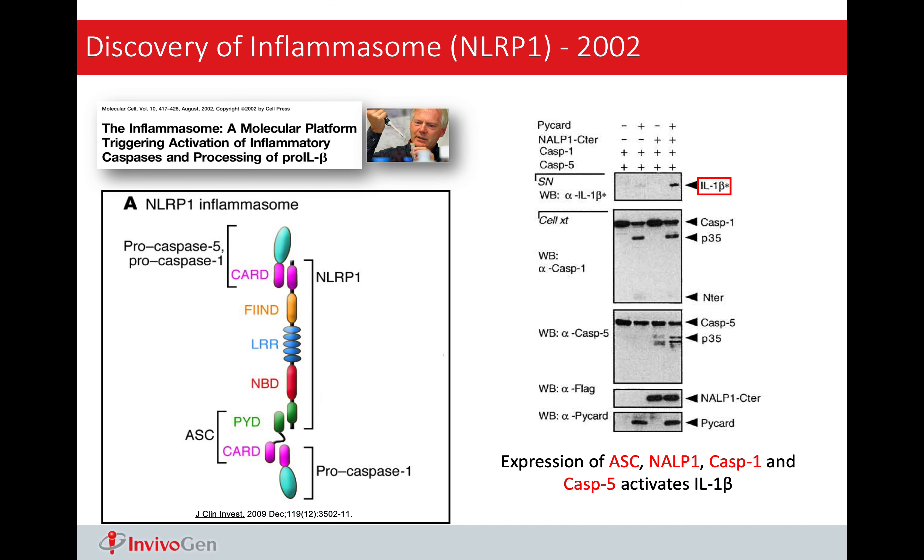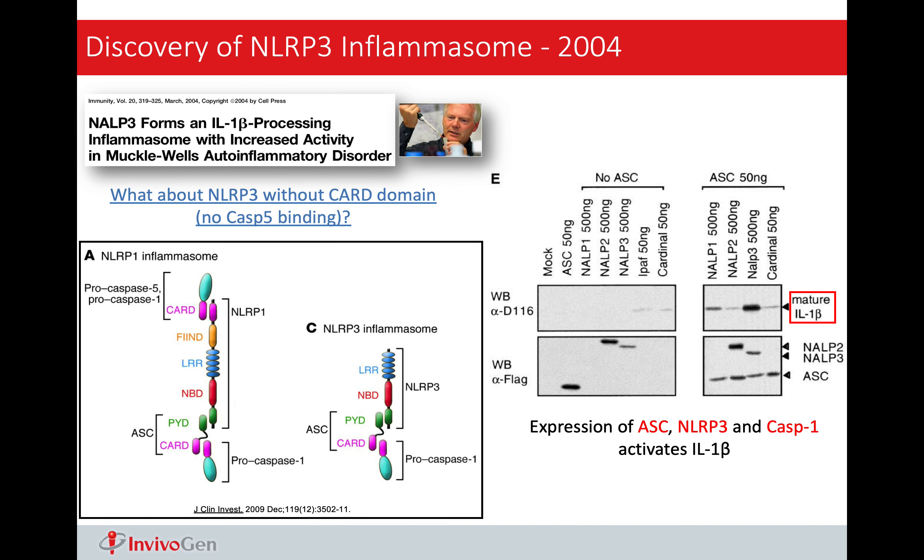On the left, I am showing you the structure of NLRP1 inflammasome as we know it nowadays. It consists of the NLRP1 protein, the ASC protein, and the pro-caspase-1. Once this complex is formed, pro-caspase-1 will be activated, giving caspase-1. And activated caspase-1 will cleave IL-1-beta, giving the activated form of IL-1-beta. On the right, this is a very typical experiment showing IL-1-beta activation — if all components of the NLRP1 inflammasome are overexpressed, we can see the cleaved and activated form of IL-1-beta.